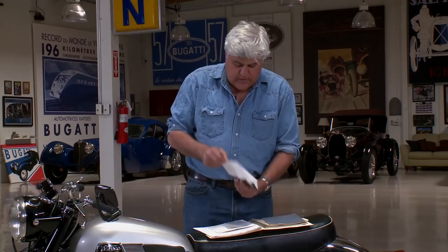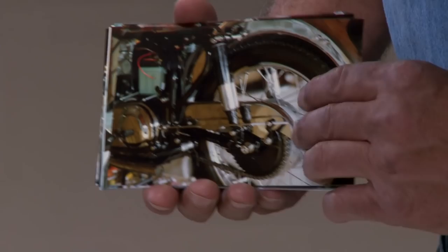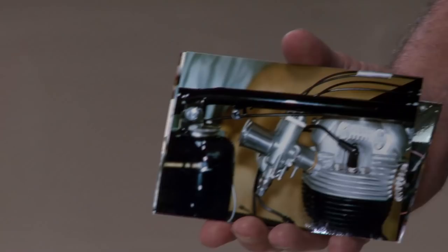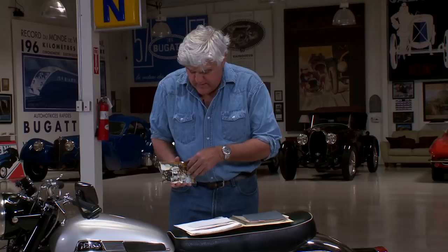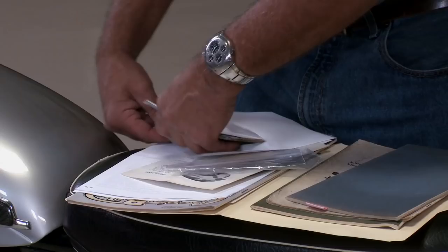Here are some photographs of Walter restoring the bike. As you can see, he kept a meticulous record of everything that he did. Your carburetors, your carburation — they say change those because they're finicky. Not Walter. He got them to operate perfectly.